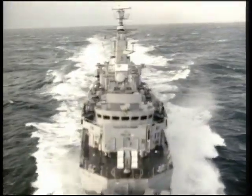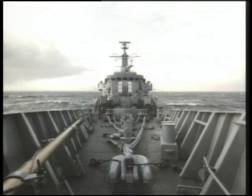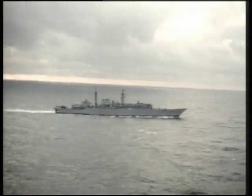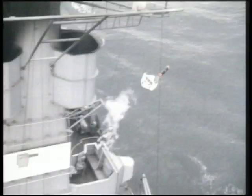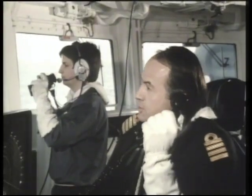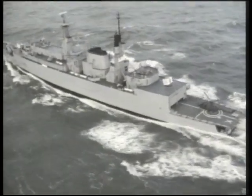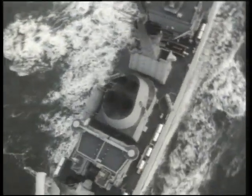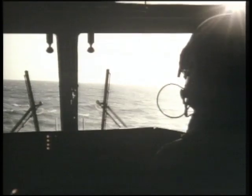The Type 22 frigates were built in three batches, with the latter two batches improving on the previous one. Intended to replace the Leander-class frigates, the early Type 22 ships were primarily designed for the anti-submarine role. The first two batches were the first and so far only British warships to delete a main gun from the design. The first two ships were built with an alternate funnel design and without torpedo tubes. The last four Batch 2 members were designed to carry either two Lynx helicopters or a single Sea King or EH-101 helicopter.